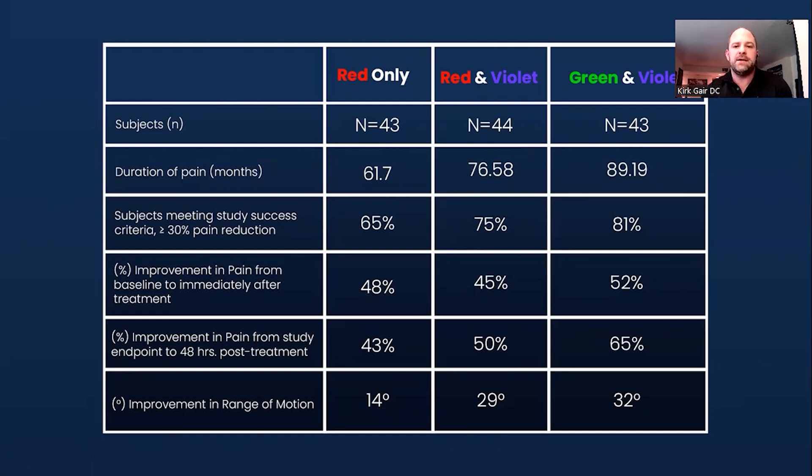We're comparing our results to previous studies with the red and violet combination and with red only. Each time you add in another true laser wavelength — not an LED; we're using two true collimated coherent lasers — we got better results. For the green and violet trial, across my office, Dr. Comey's office, and Dr. Robert Silverman's office, the average duration of pain was 89 months. After a single 13-minute session, doing half the time on each side, we saw an average of 52% pain relief immediately after treatment.